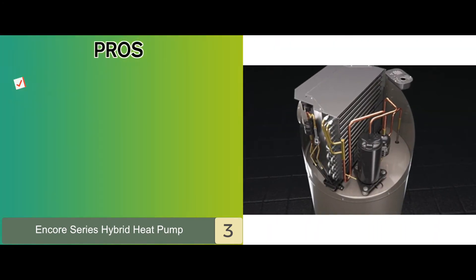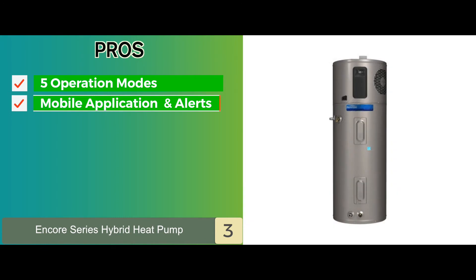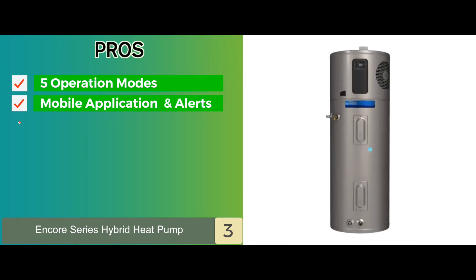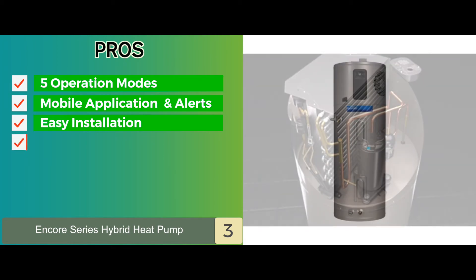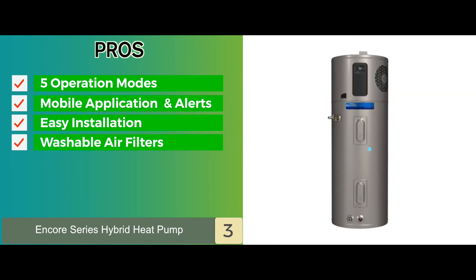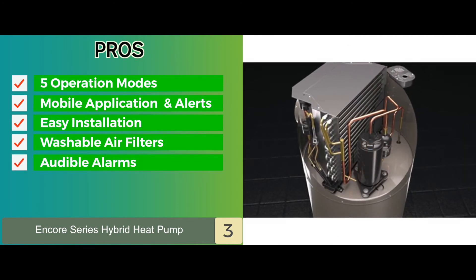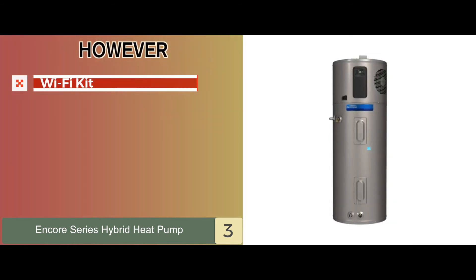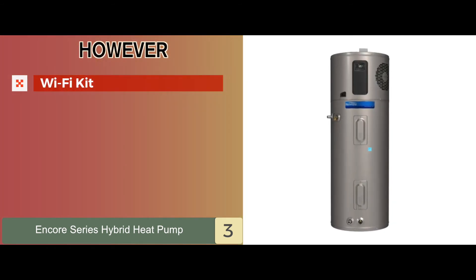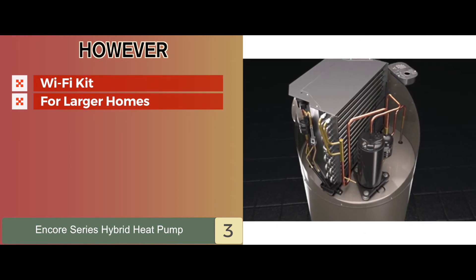Its pros are: it has 5 different operation modes. It connects with a mobile application and sends alerts. It has easy installation with easy access side connections. It has washable air filters located in an easy-access position. And audible alarms and service alerts make it truly reliable. However, its Wi-Fi kit is sold separately, adding to the cost, and it is more suitable for larger homes or higher flow demands.